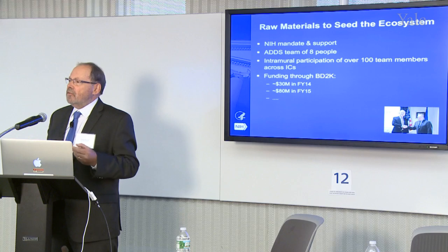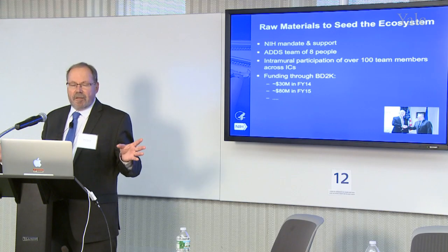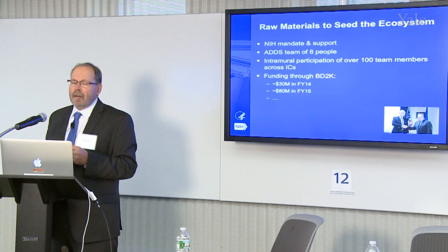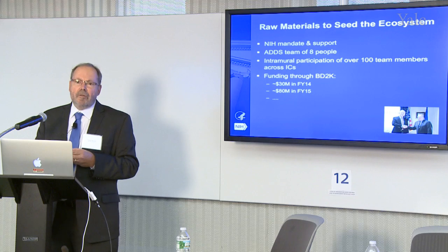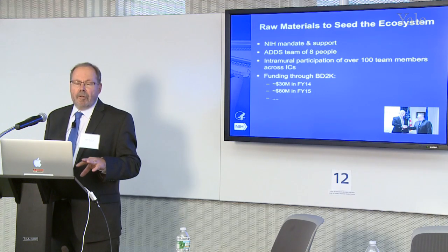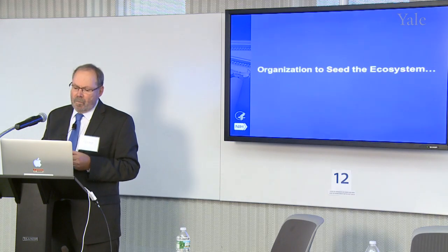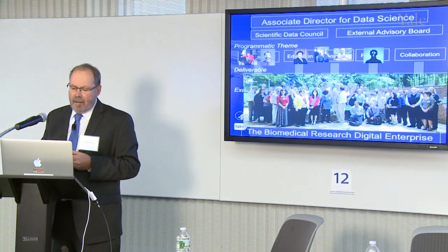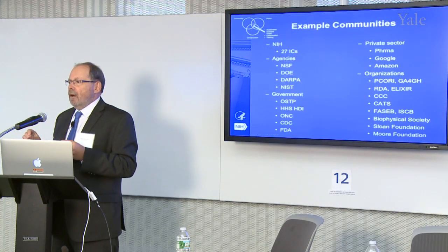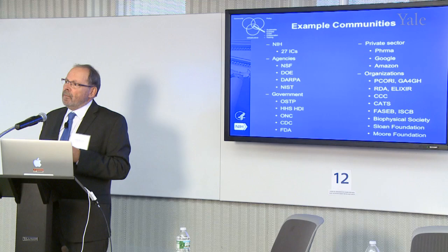What are we doing to seed this new ecosystem? My office is actually very small, but there are a whole series of people across the 27 institutes and centers that participate. This year we're spending about $30 million on this, and next year it's going to be of the order of $80 million. Most of that money goes to the extramural community to help foster this ecosystem. Let's take each leg of this stool and look at what we need to deal with.